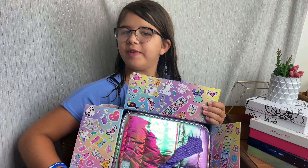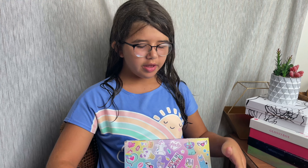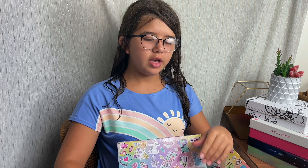Hi guys, this is Izzy from Not A Tree Reviews, and today I'm doing the Fashion Angels Find Your Wings Box. This is a $30 monthly subscription for girls 6 to 12, and you can get 8 to 12 items.